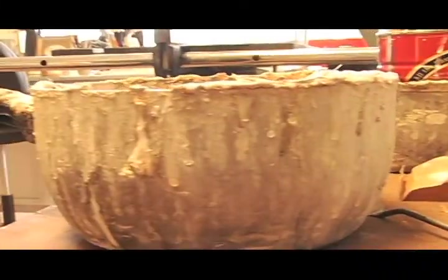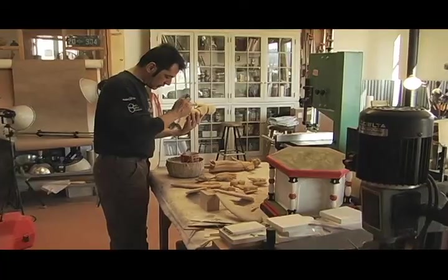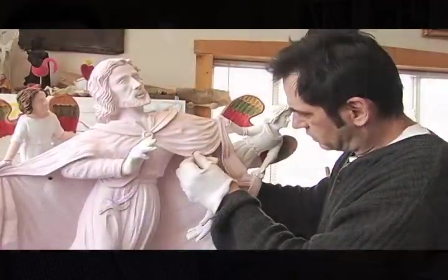We go through a traditional process of gessoing the piece and sizing the piece. We'll mix some animal hide glue and mix some gesso and do certain layers. What that does is it primes the piece so that it can be painted. Once that is dried, we sand it again.